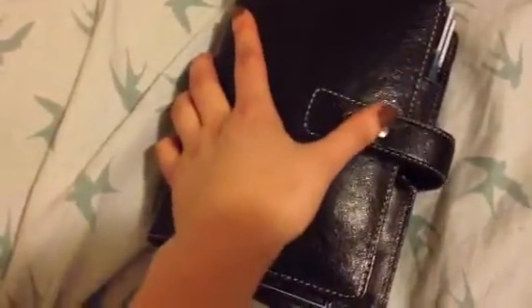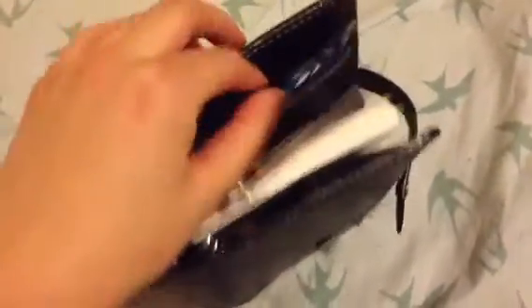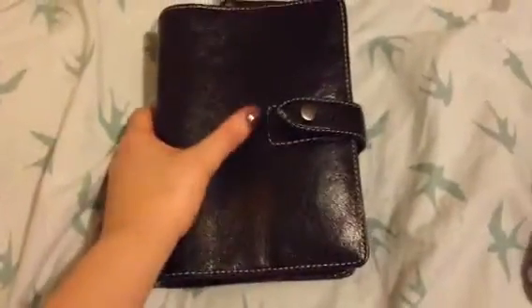But this is it. This is my girl — my little Filofax. So I hope you enjoyed this very short video showing you my new Filofax, which I bought today for only $29. Sorry for the camera shaking, I'm still pretty new to this.